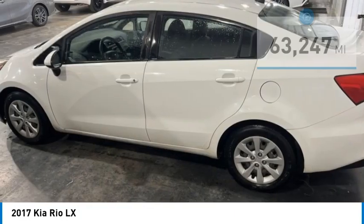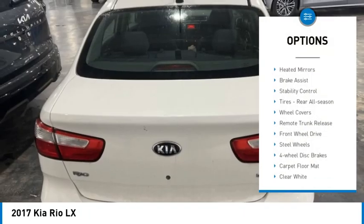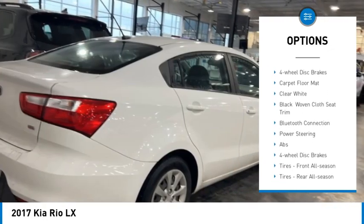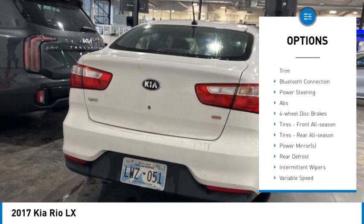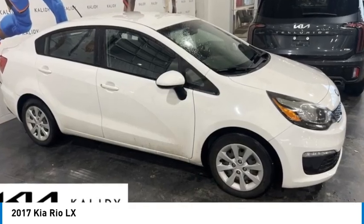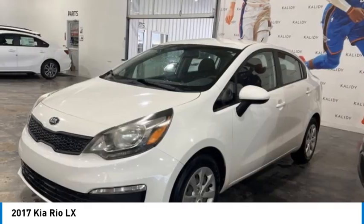Here are some of this vehicle's great options: tire pressure monitor, heated mirrors, brake assist, stability control, rear all-season tires, wheel covers, remote trunk release, front wheel drive, steel wheels, and four wheel disc brakes.